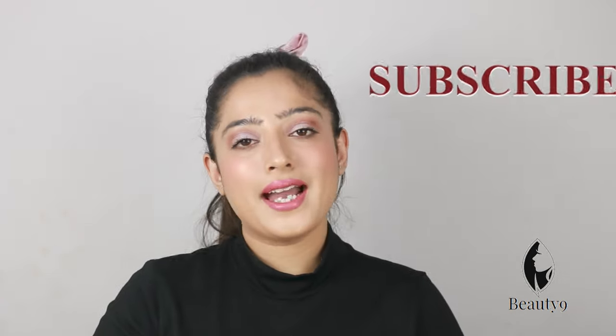Are you confused about which foundation will suit your skin tone? Hello everyone, I am from Kalpita Beauty. In today's video, I will tell you the best foundation for Indian skin tone.